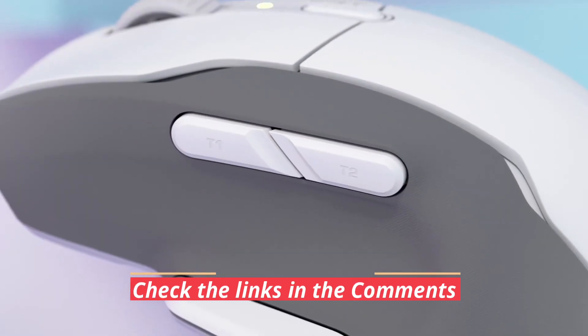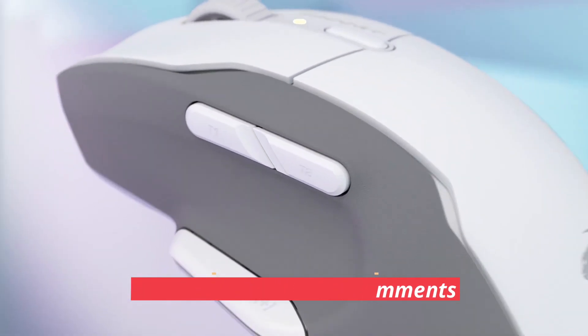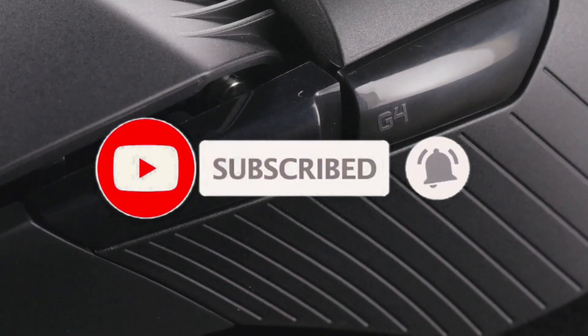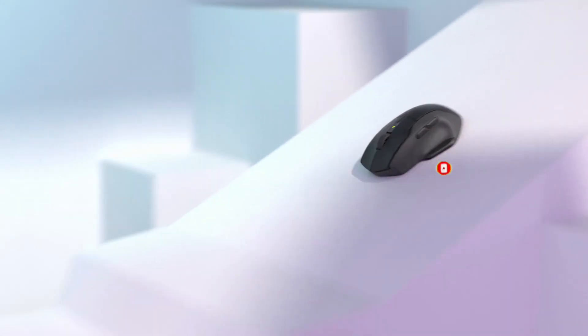For more information on the products, I've included links in the comments box down below, which are updated for the best prices. Like the video, comment, and don't forget to subscribe. Let's get started.